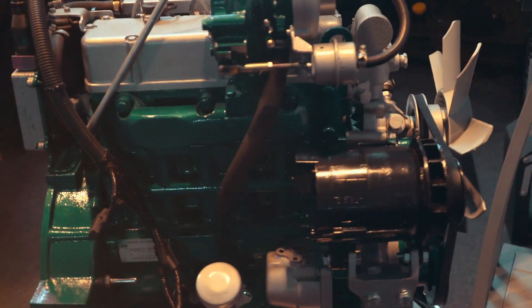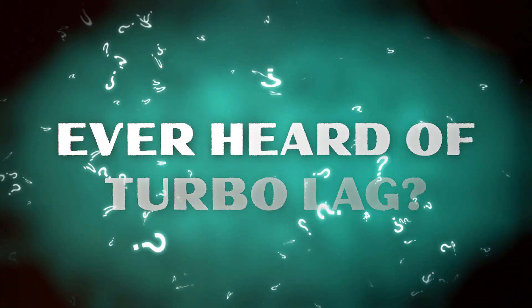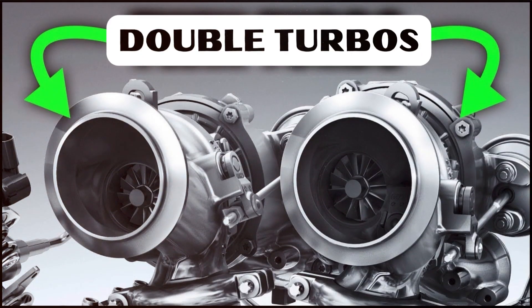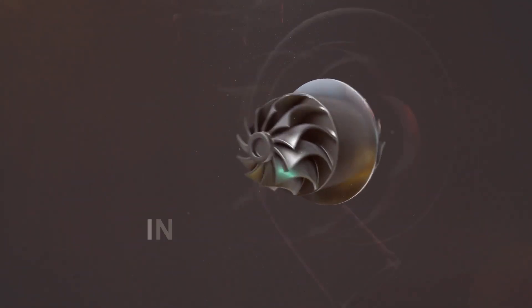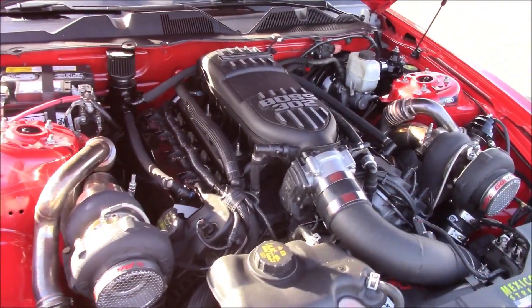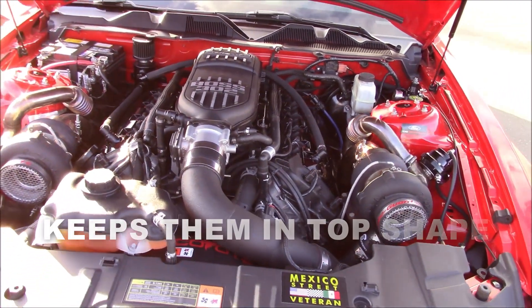But turbos aren't without their quirks. Ever heard of turbo lag? It's the brief pause between throttle input and turbo response. Modern turbos employ clever tricks to minimize lag — double turbos, commonly known as twin turbos, and electric motors spinning turbines in anticipation. Yet they're not invincible; neglect and abuse can lead to turbo troubles. Fear not, though — proper maintenance keeps them in top shape.